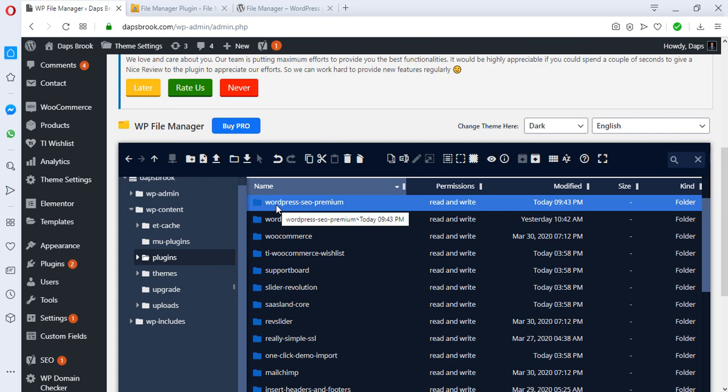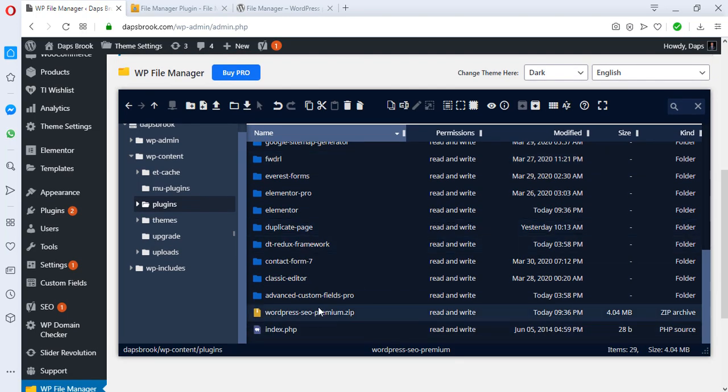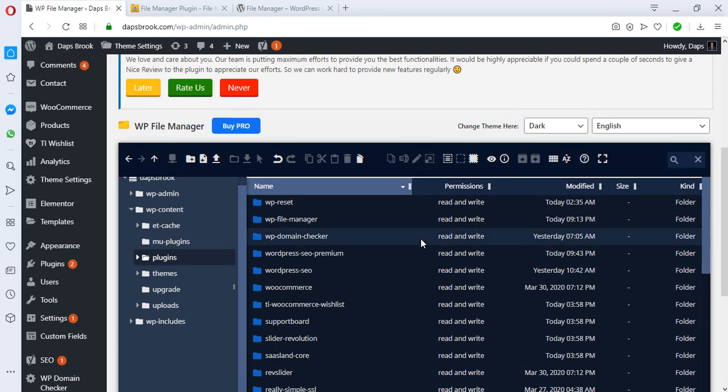If I go back to my WordPress area I'll be able to see this plugin — it's WordPress SEO Premium, a used plugin I just installed. We still have a zip file here, so let's select it and delete it by right-clicking and choosing delete.